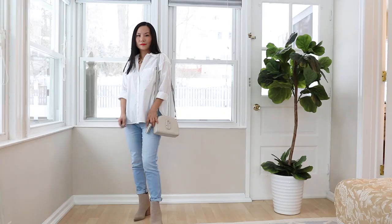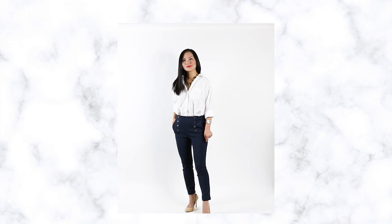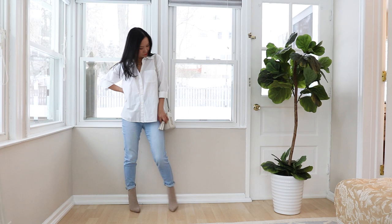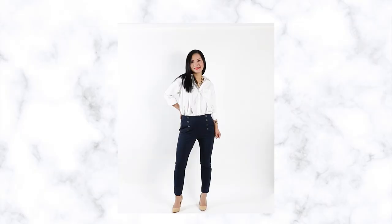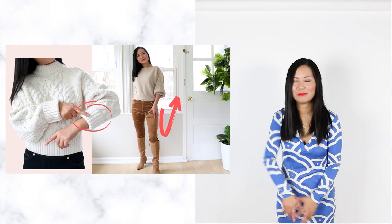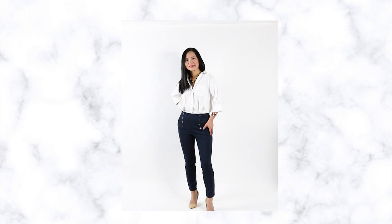Next, the white button-down shirt — some people call it a white button-up shirt, it doesn't matter. Something about the white button-down is so basic but it's never going to go out of style. All the style icons like Audrey Hepburn love to wear a white button-down shirt, so invest in a high-quality one. You can get a fitted one or a casual loose-fitted one like mine. Because it has some volume, I pair it with something slim — skinny pants or skinny jeans. The rule of volume is very important: you should only wear one piece of voluminous clothing at a time. I have another video on this topic.